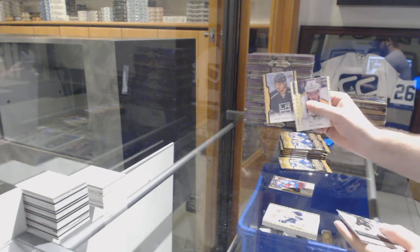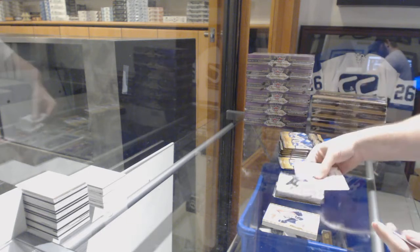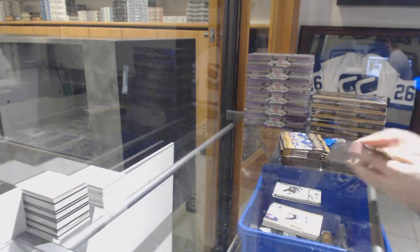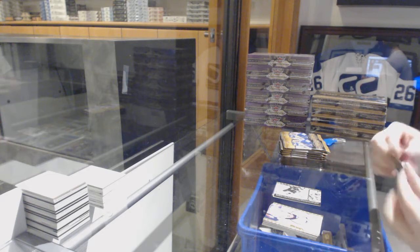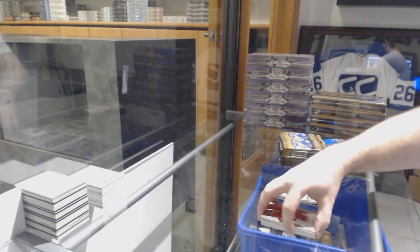We've got a black border of Drew Doughty numbered to 50 for the LA Kings, and a co-vatar wire photo for the LA Kings. Plus a base card.